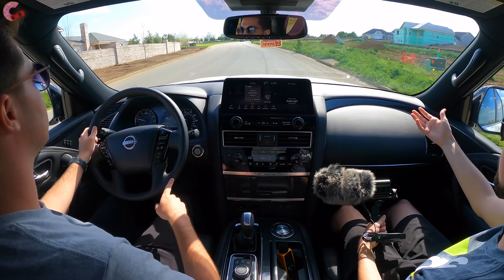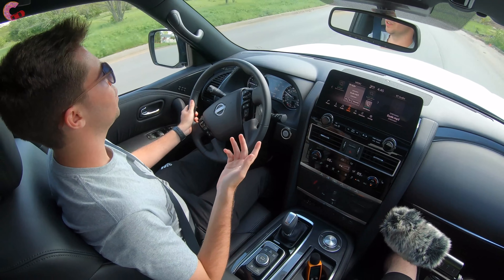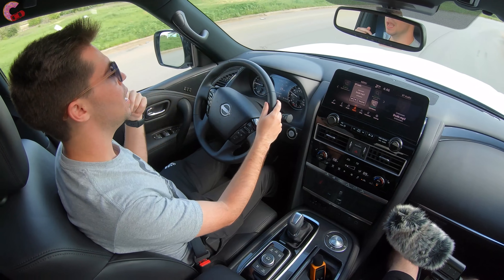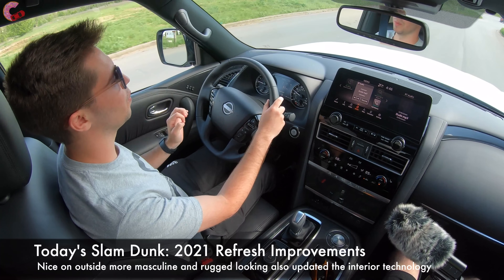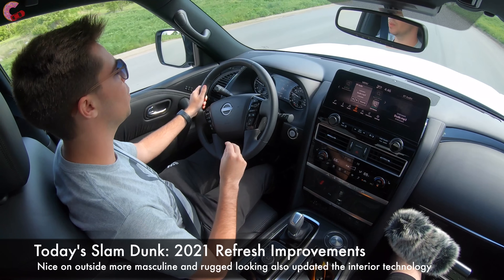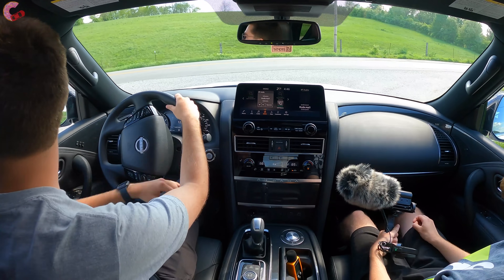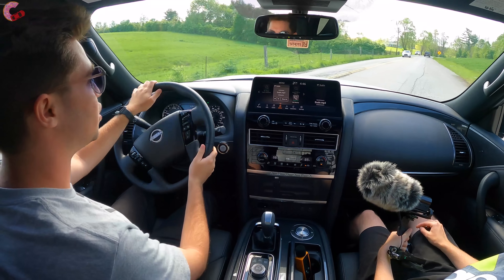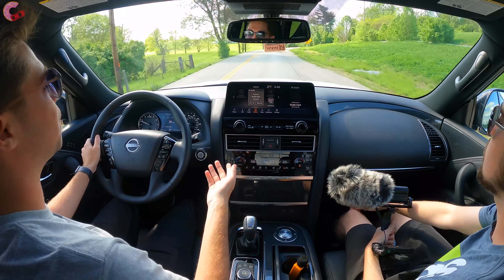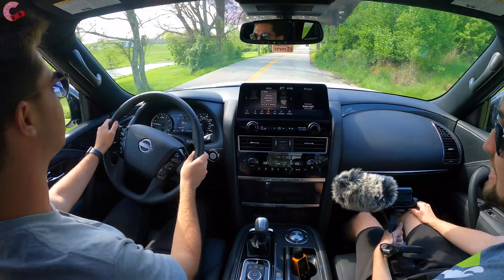For the slam dunk category: the 2021 refresh improvements. Nissan absolutely killed it with this refresh — they did exactly what they needed to do to make the Armada look really nice on the outside, changed the elements needed for a more masculine and rugged look, and updated the interior technology to put it on par with the segment. It also offers more value. Basically, they listened to their customers, which is always nice to see.